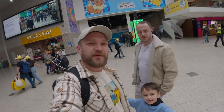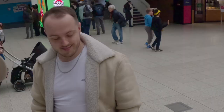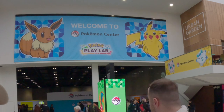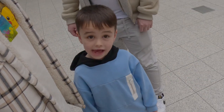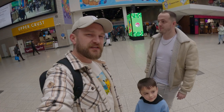We are in London at the European Championships. I'm with Hugo and Cam, and we are about to head off to the Pokémon Center pop-up shop for a little shopping spree. We're gonna get some cuddly toys, see what we can pick up, shop around, and then at the end we'll show you what we managed to pick up.